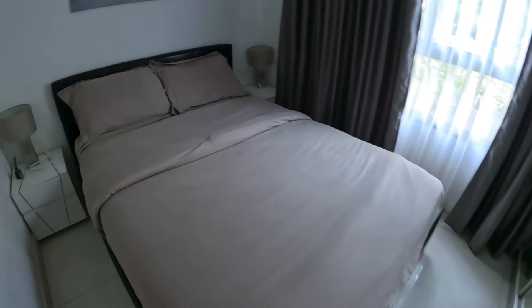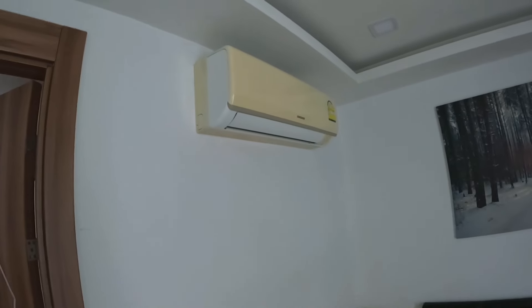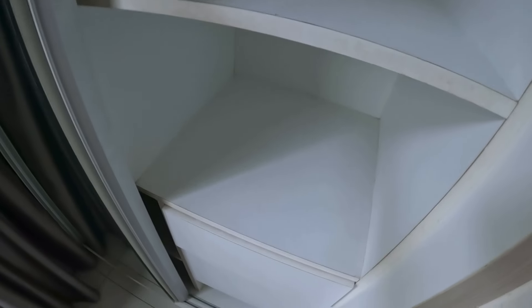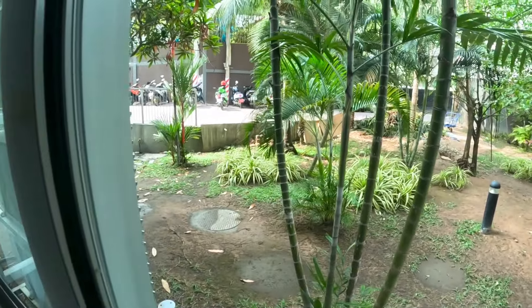So here's the bedroom — it's got a double bed and air conditioning in here too. There's a decent sized wardrobe and some drawers here. And here's the bedroom window.